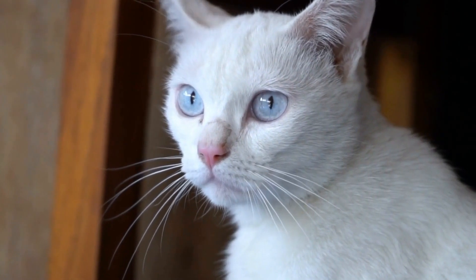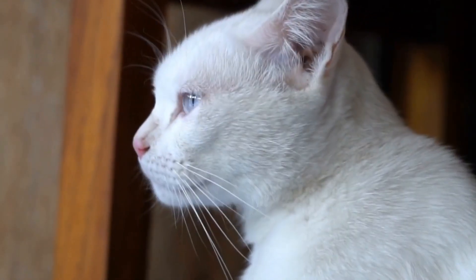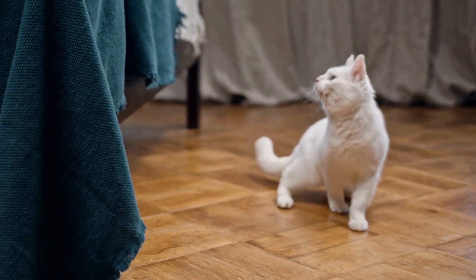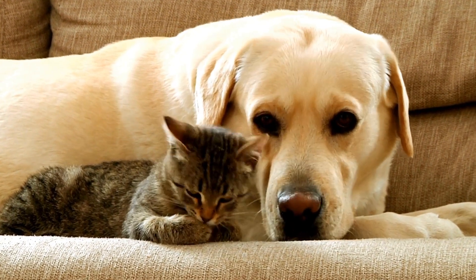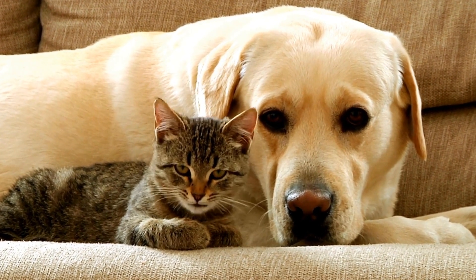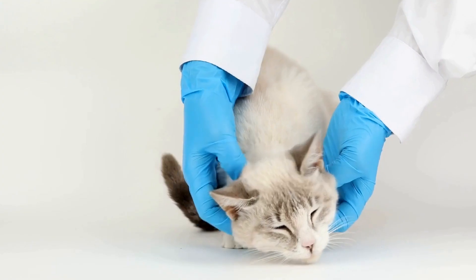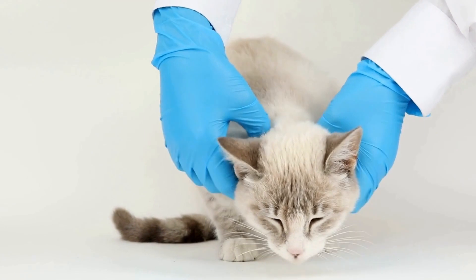Once the appropriate litter has been selected, it is time to introduce the new litter to the cat. Cats are creatures of habit, so sudden changes can be unsettling for them. To ease the transition, it is recommended to gradually mix the new litter with the old one, increasing the ratio of new litter over time. This allows the cat to become familiar with the new scent and texture without feeling overwhelmed.